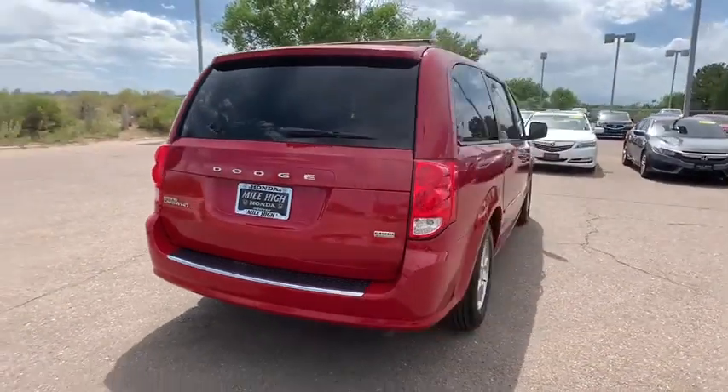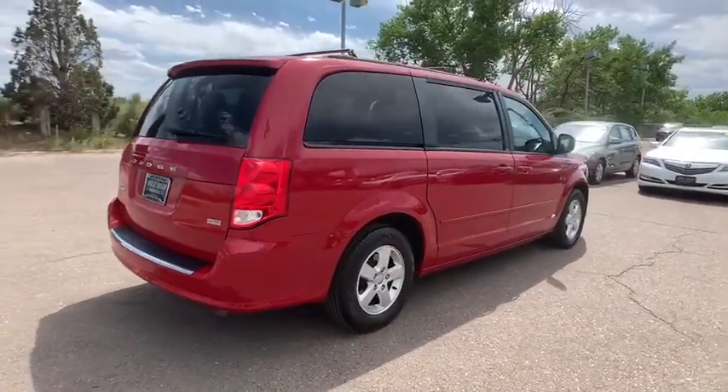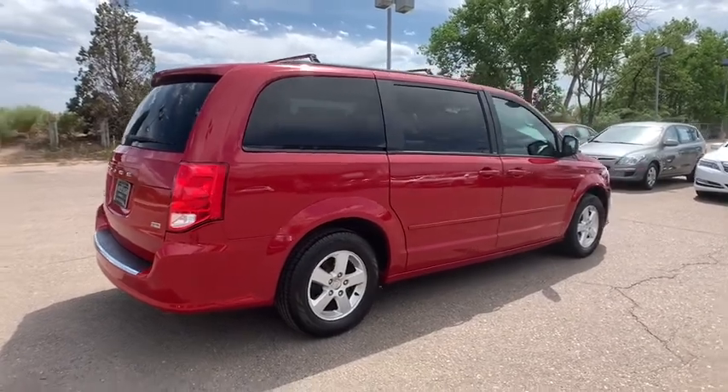This vehicle has less than 120,000 miles. Here are some of this vehicle's great options: stability control,